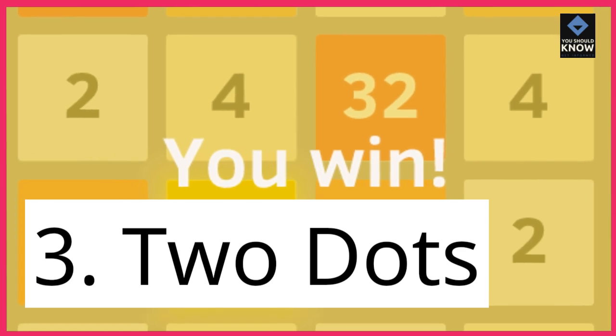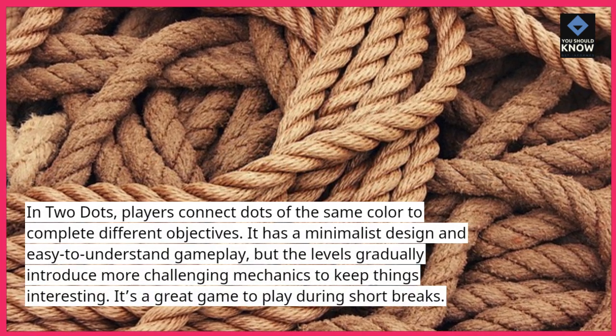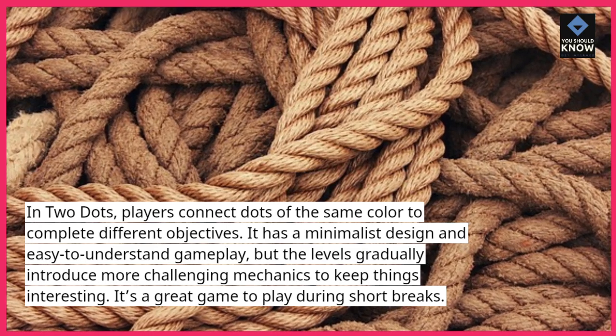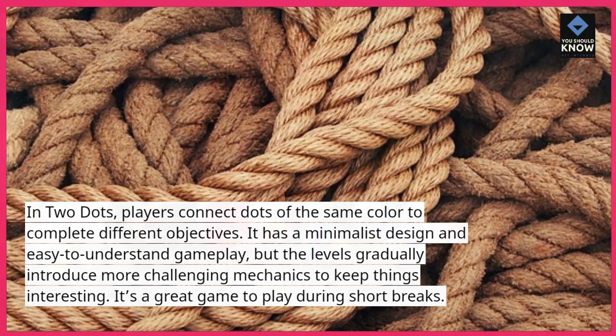3. Two Dots. In Two Dots, players connect dots of the same color to complete different objectives. It has a minimalist design and easy-to-understand gameplay, but the levels gradually introduce more challenging mechanics to keep things interesting. It's a great game to play during short breaks.